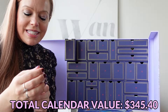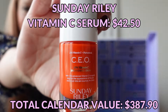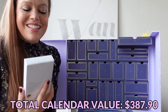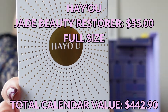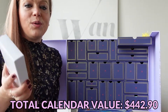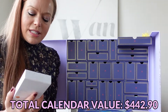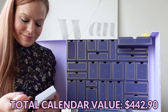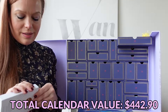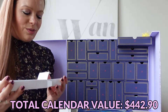Day number 10 is a Sunday Riley CEO 15% Vitamin C Brightening Serum. I've used the Sunday Riley CEO Glow Oil but not this one. Day 11 is a HAYU Jade Beauty Restorer — a Jade Gua Sha Tool, similar to the Rose Quartz Gua Sha Tool that came in the Net-A-Porter calendar. I'm curious to see the value difference between the two. The Net-A-Porter one came in a little velvet bag with an instructional booklet and no outside box, probably to conserve space.